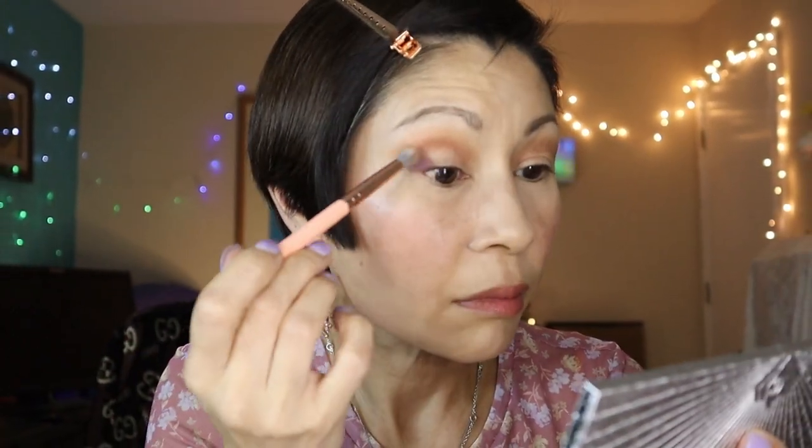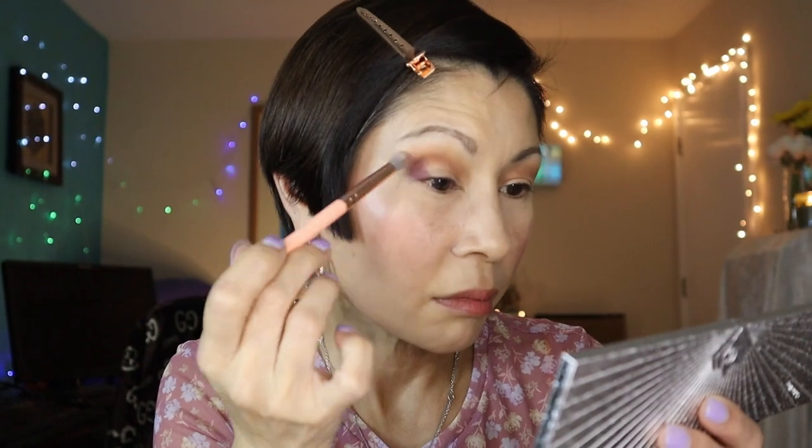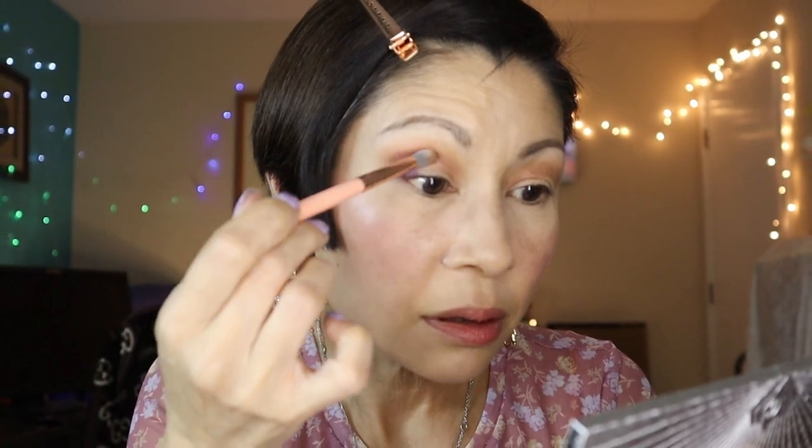Going in with that same brush, I'm going to go right into that amethyst purple color and go on the outskirts of my outer corner and stamp it. Ooh — bring it just a little bit in. That's pretty! And with that same clean fluffy brush I'm going to blend and try to bring it into my crease. It is blending super easily.